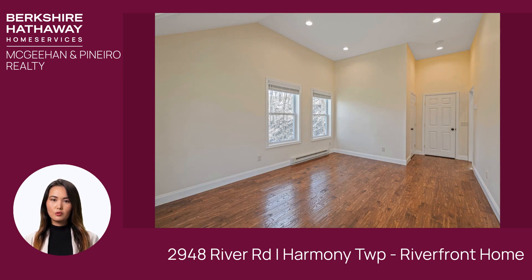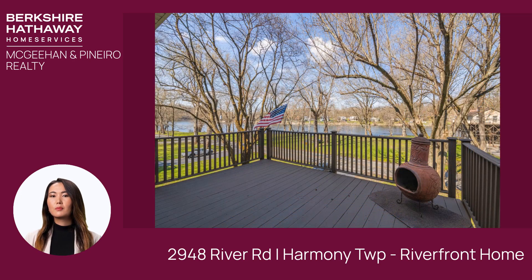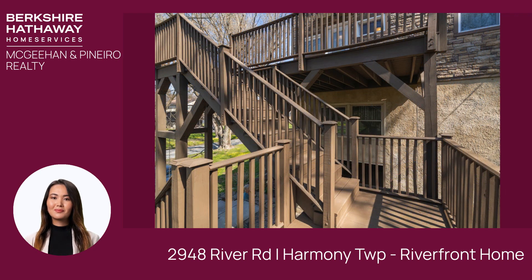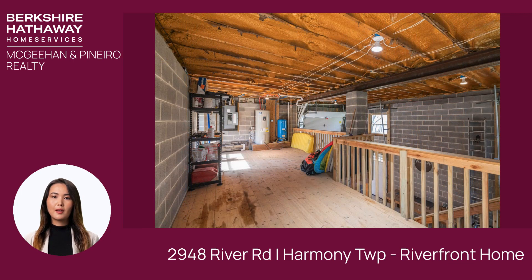Embrace the art of outdoor living with a thoughtfully designed landscape. Gather around the fire pit on cool evenings, sink your toes into the soft sands of your private beach, or simply bask in the beauty of the surroundings. Whether you seek adventure on the water or simply crave a peaceful retreat, this exceptional property offers the perfect blend of luxury, comfort, and natural beauty.